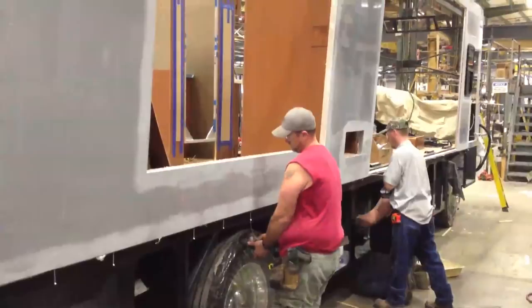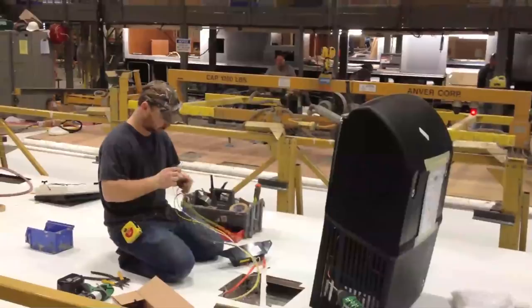Time to prepare the roof, including the air conditioners. Slide outs are fully assembled in advance and then hoisted into place.